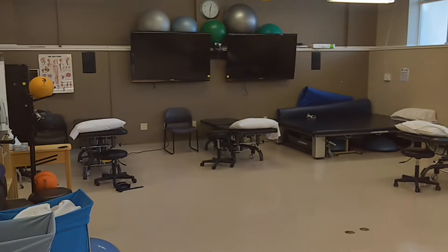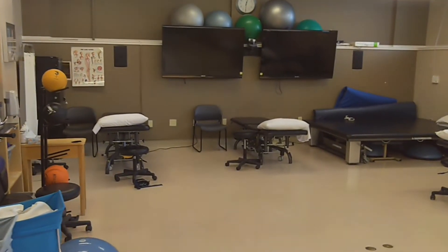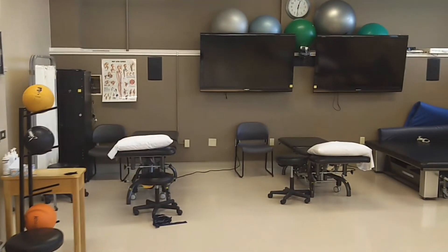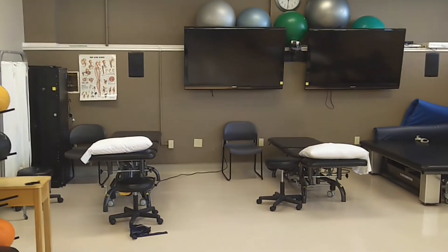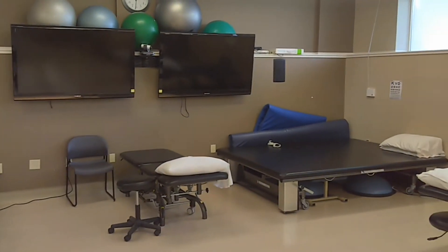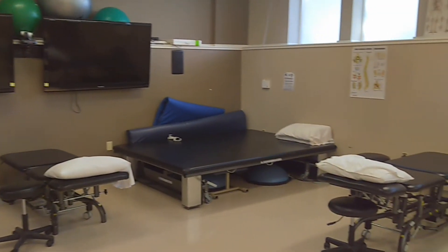Treatment sessions are one-on-one with a physiotherapy student who is under the supervision of a licensed physiotherapist. Other services are offered, including group-based exercise classes for those who have received hip replacements, Parkinson's rehabilitation classes, and classes for balance training.